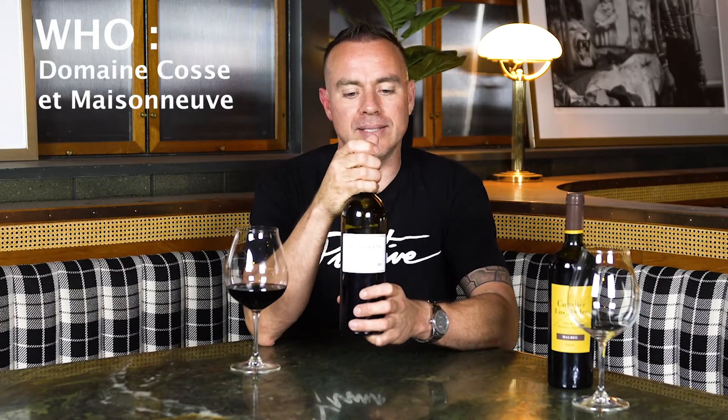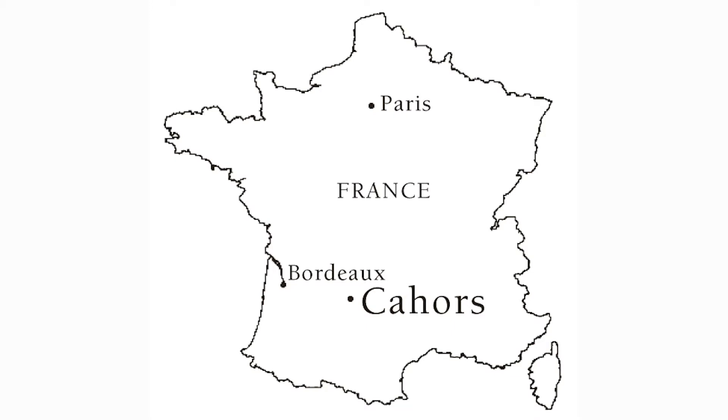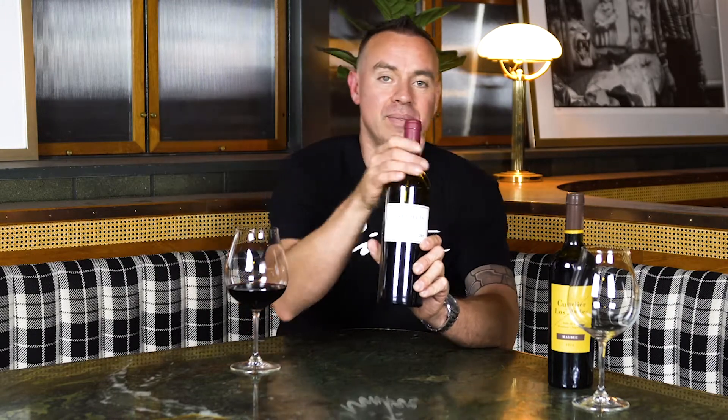The first wine is the Cahors Malbec. Who? The producer — that would be the who — is Domaine Cosset Masseneuve. What is this wine? It's Malbec. It does not say Malbec on the label, as is the case with most European wines. It just tells you where it's from and they expect you to know what's in it, which takes us to the where. This wine is from Cahors — C-A-H-O-R-S, with a silent S — in the southwest part of France, south of Bordeaux.